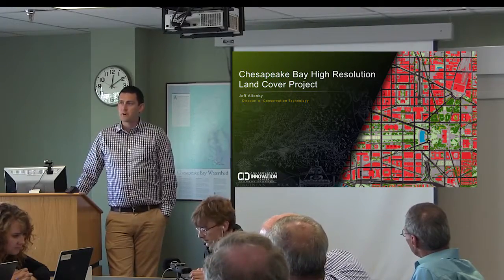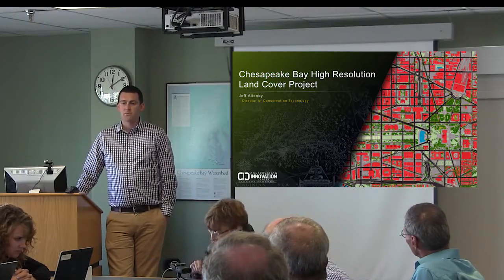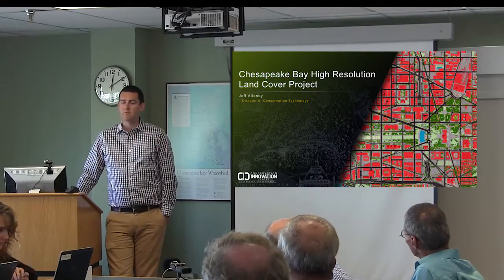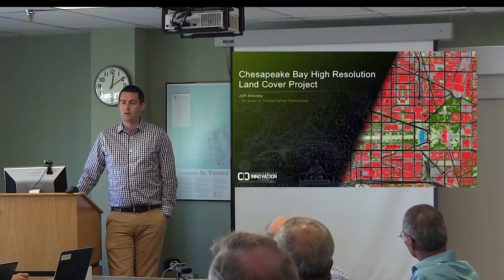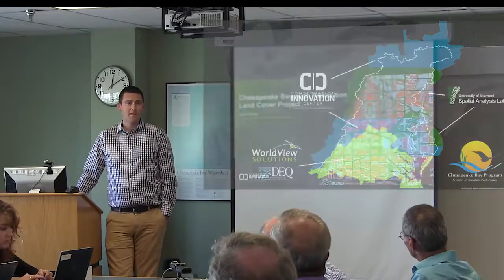Thank you all so much for having me here today. My name is Jeff Alamy. I'm the Director of Conservation Technology at the Chesapeake Conservancy. Starting about three years ago, we started to really move into the world of high-resolution data, and thanks to the encouragement of Peter Claggett and Rich Patook at the Chesapeake Bay Program, they wanted to see how this data could help be spread throughout the Chesapeake Bay watershed and help improve some of the modeling that's being done.